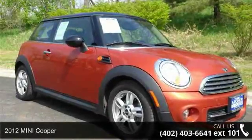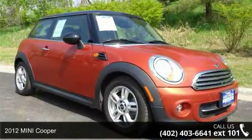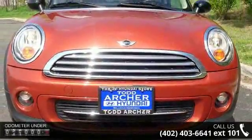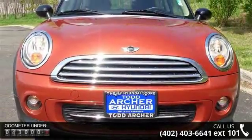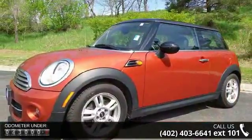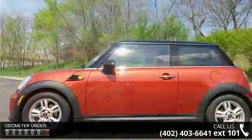Arrive in style with this 2012 Mini Cooper. If you are looking for an automobile with great features, look no further. This vehicle comes with a reliable four-cylinder engine connected to a smooth-shifting automatic transmission. This vehicle's top features include: